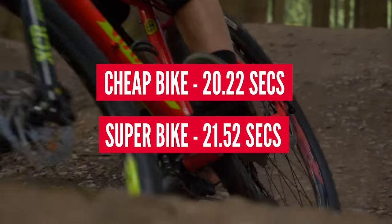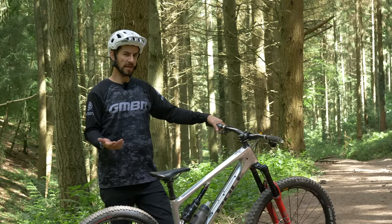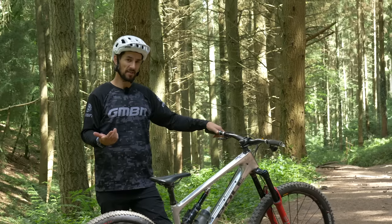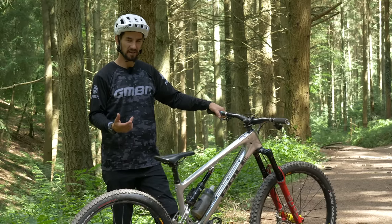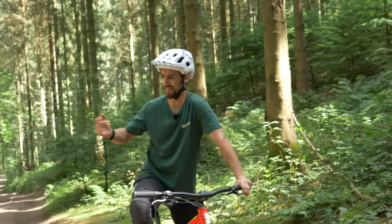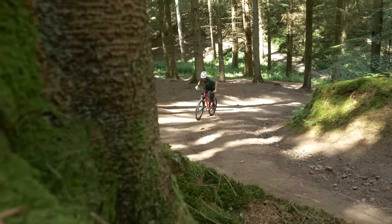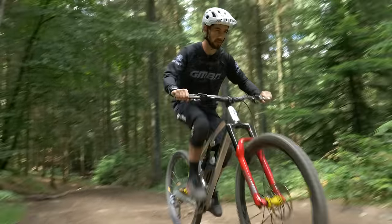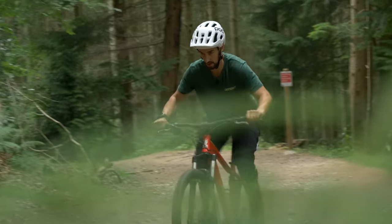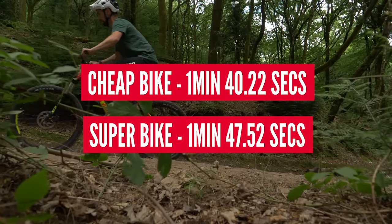Right, a timed climb. My geometry is designed to get me up the hill nicely to bomb back down. Weights are about the same, but my 180mm of travel and big enduro tires aren't going to make it easy — but they will pay dividends, just you wait. Getting the excuses in already. Faster again on the climb, but we expected that one. There's now a 7.3-second lead to the cheap bike, and the Pole has got a lot of work to do on the timed descent.